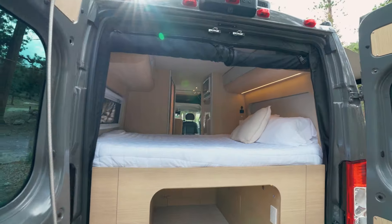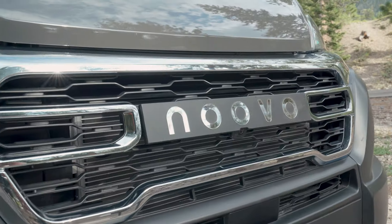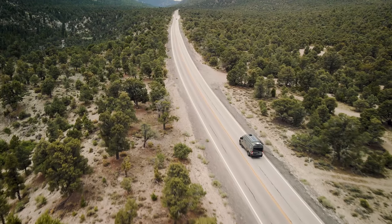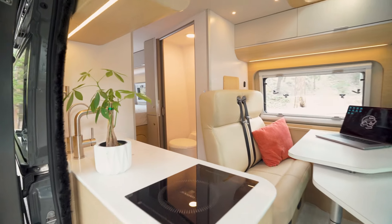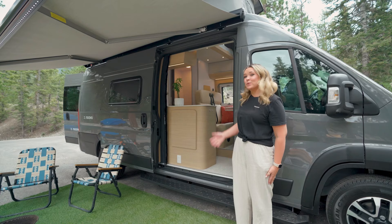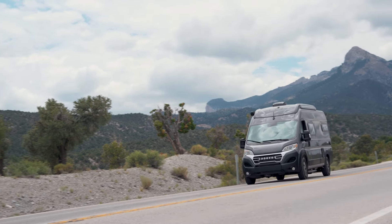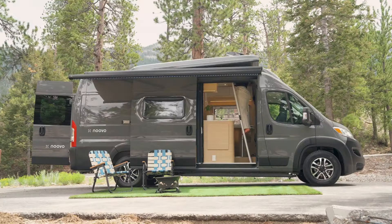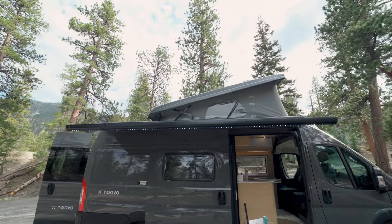Hi, I'm Maggie with Nouveau, and today I'm here to share with you our Nouveau Pop. If you're new to the Nouveau brand, we're based in Las Vegas, Nevada, and specialize in building off-grid capable camper vans with all the comforts and functionality of a home. The Nouveau Pop is a 2024 Ram Promaster extended 159 chassis and features a pop-top tent to allow up to four passengers to sleep inside. Let's take a look.